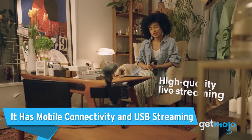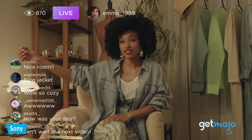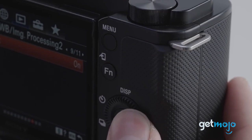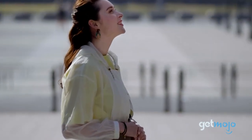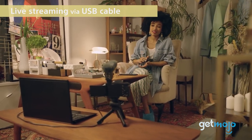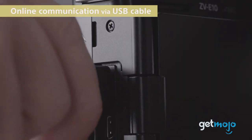It has mobile connectivity and USB streaming. Being able to quickly connect your camera to your phone and grab a photo or video isn't as universal as you might think — a lot of cameras still don't offer mobile connectivity, but the ZV-E10 does, making it easy to download, send, or share content quickly and easily. The ZV-E10 can also be used to stream live via USB, with its live stream capable of transmitting footage up to 720p in quality.